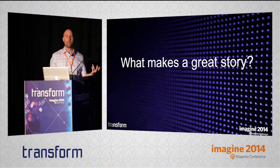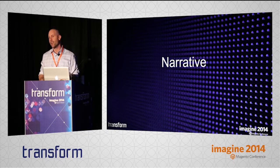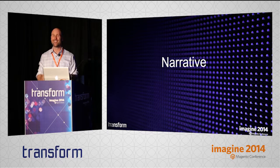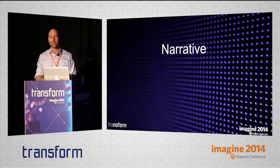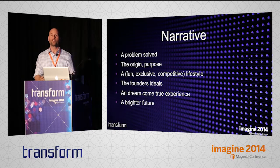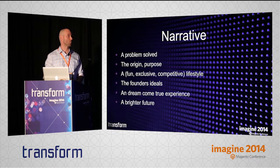That leads us to a really interesting question: what makes a great story? The place to start with any really great story is narrative. Narrative can sound a little abstract or philosophical, but in reality narrative is a pretty well-established concept. You probably don't have to reach too far for a narrative around your product — there are some very well-established ones.